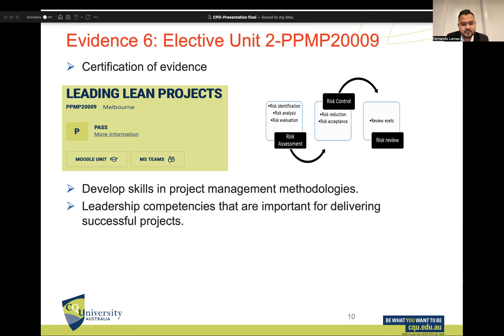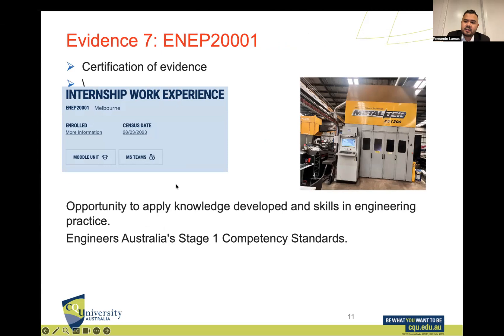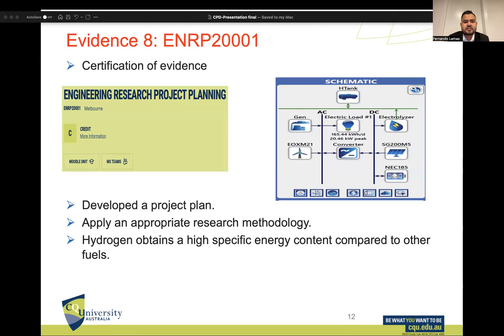For Evidence 7 — the internship — I had the opportunity to develop skills and apply knowledge gained in my Master's. I also filled out the Engineers Australia Stage One Competency Standards. As we can see here, there is an industrial machine for steel, which I included because it is important evidence.